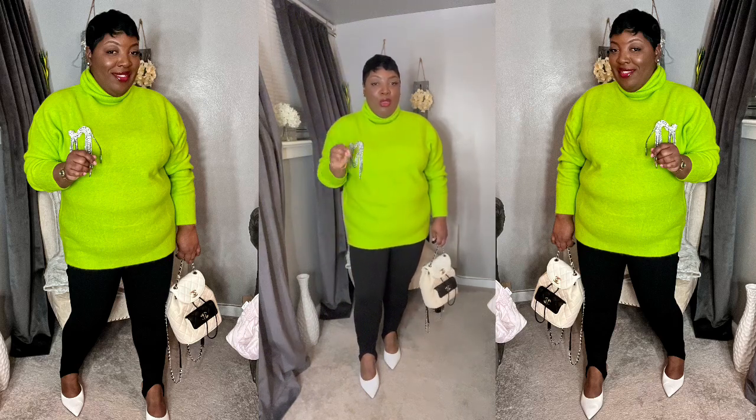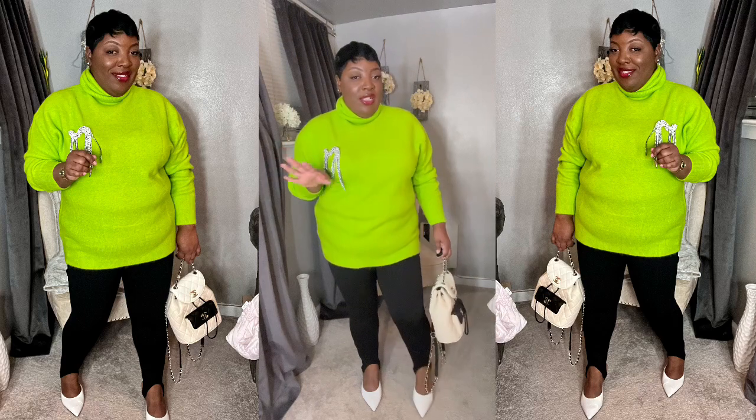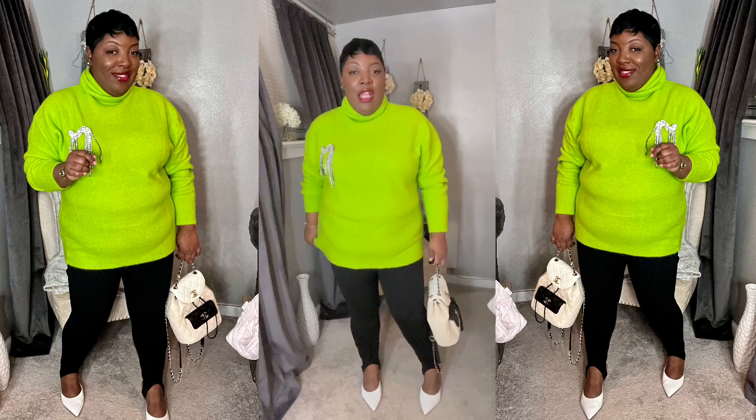I have on my Spanx leggings and my white mules, and went back to my Chanel bag. This is a way you can kind of tone the sweater down but also elevate it, and I feel like this gives a retro look. How do you guys feel about this?